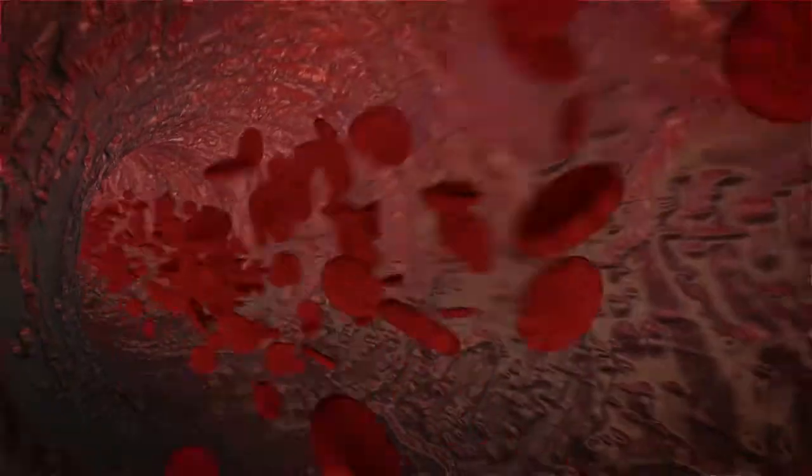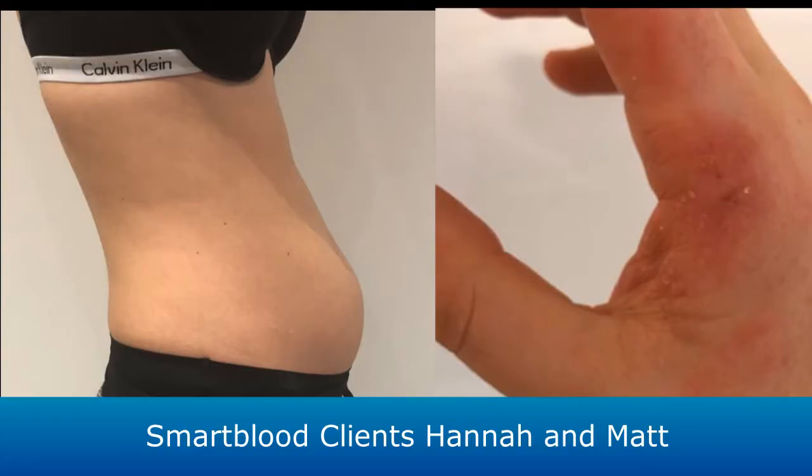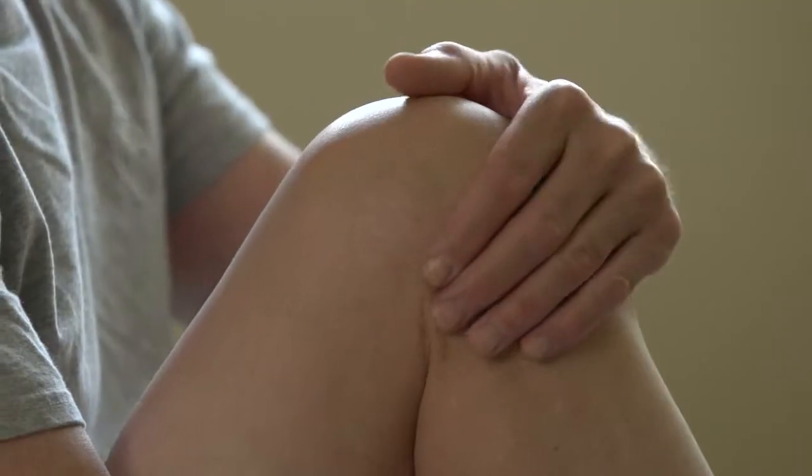IgG antibodies in the blood can react to foods within your diet by causing an inflammatory response, giving rise to problems such as bloating and weight gain, eczema, headaches and migraines, as well as joint pain and general fatigue.